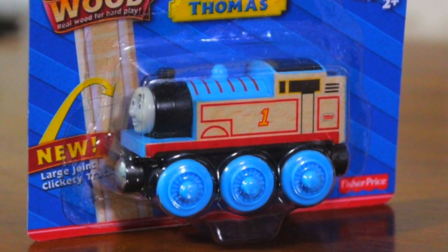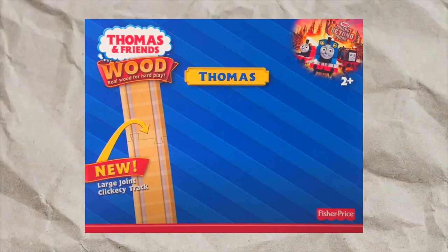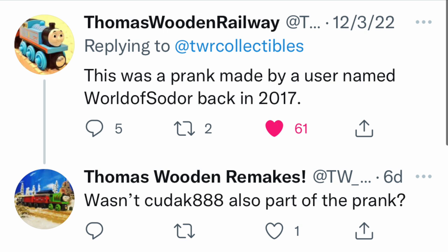Troll Thomas. This is a special edition Mattel Thomas Wooden Railway — just kidding. This was a very impressive Thomas prank executed by a user named Kudak.